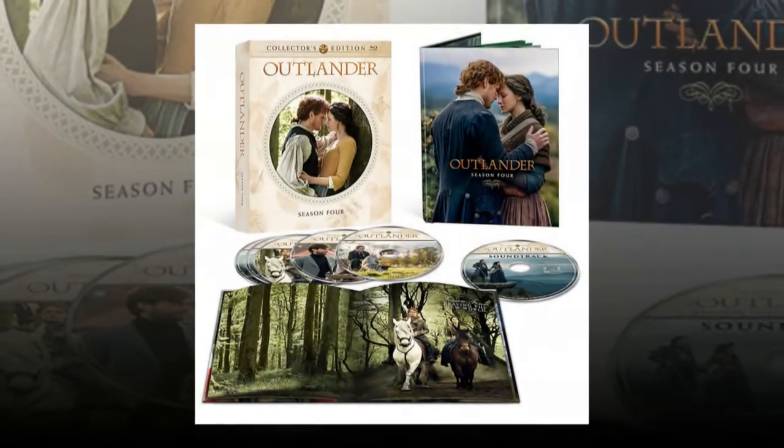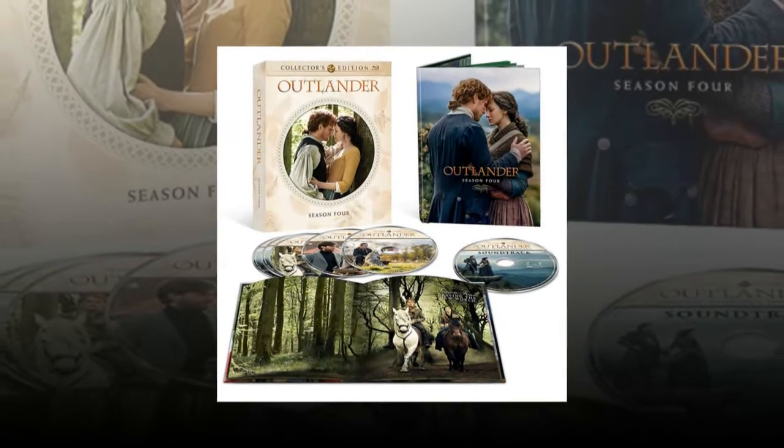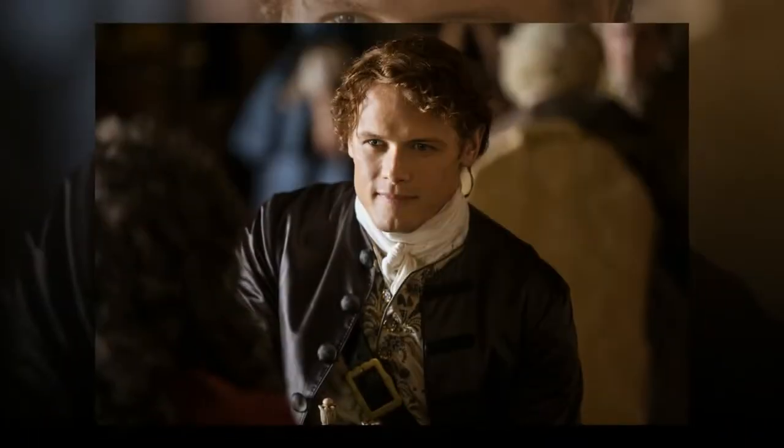This collector's edition from Starz and Sony Pictures Home Entertainment includes a 28-page book with photography from the Outlander untold bonus scenes and behind-the-scenes sketches. Disc bonus material includes an exclusive sneak peek from the upcoming Outlander series book titled Go Tell the Beast That I Am Gone by Diana Gabaldon.